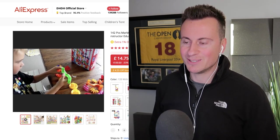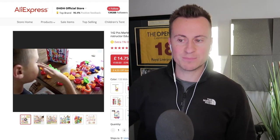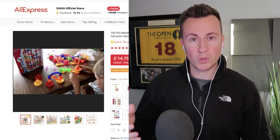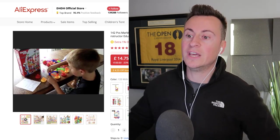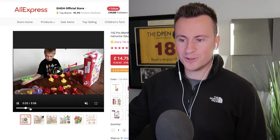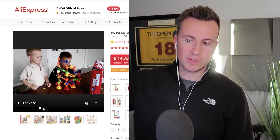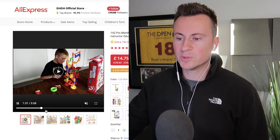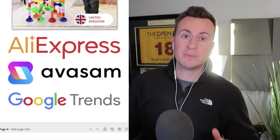Looking at the AliExpress listing, they've got a video demonstrating how it works. If I was selling this product myself, this is the kind of content I'd use — get some children showing and using the product so when people see your ad on Facebook they can see children enjoying it. It's a five-minute-long video, which is pretty rare on AliExpress. You can see the marble going through different obstacles, loop-the-loops, windmills — a pretty fun product guaranteed to entertain children on Christmas day.